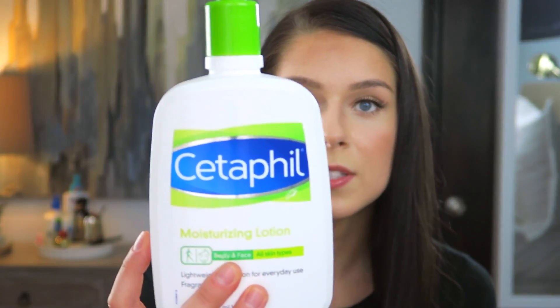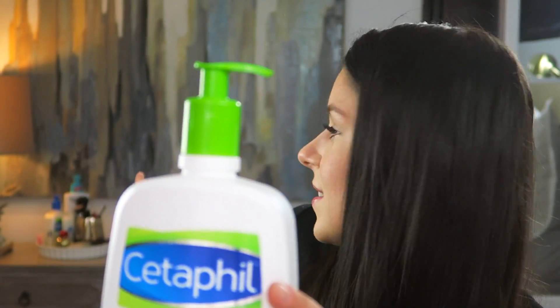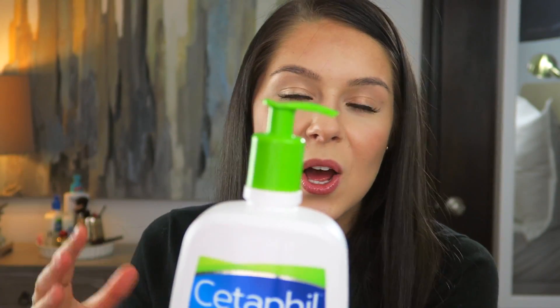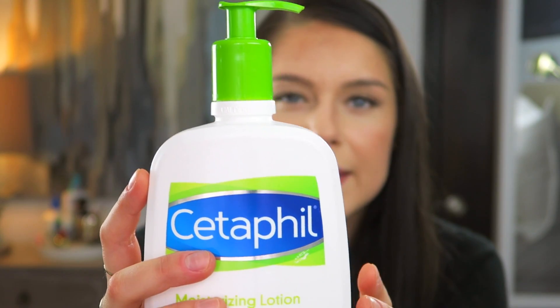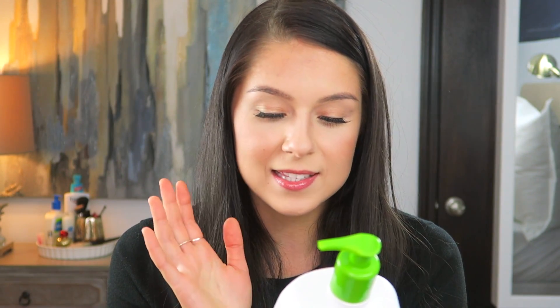The one I use for my face specifically is the Cetaphil moisturizing lotion. It used to have a blue cap — you can see I have one right there — and the new one has a green cap. This moisturizer is great because it's lightweight, good for sensitive skin, and fragrance free. I've never felt like it was giving me extra acne or making my face feel greasy and oily. I've been using it for years and highly recommend it for anyone with oily skin.